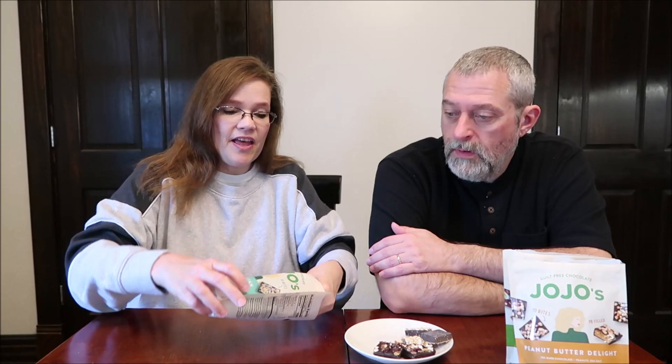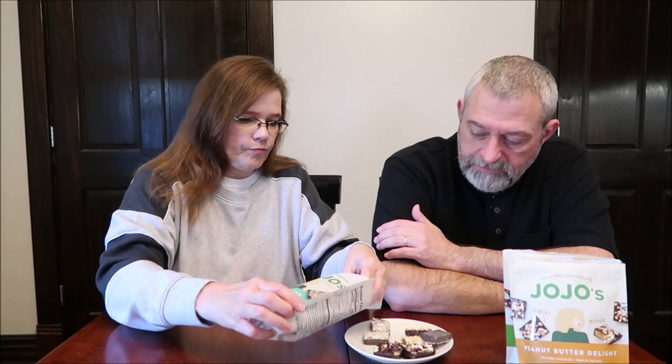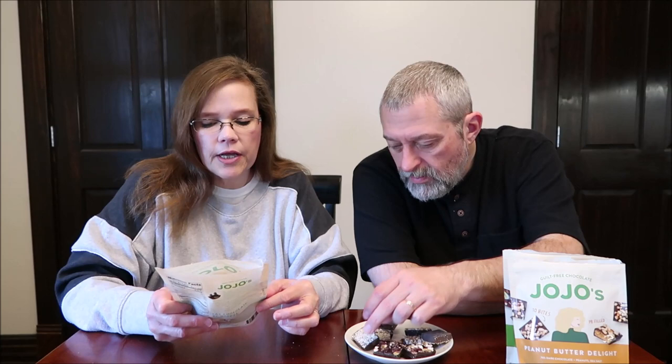So this is called Ghost Hawaiian. This one has zero grams of sugar. It's coconut — dark chocolate, coconut, sea salt, and macadamia nuts. These are 150 calories for three bites, so this is the lowest calorie of the three.